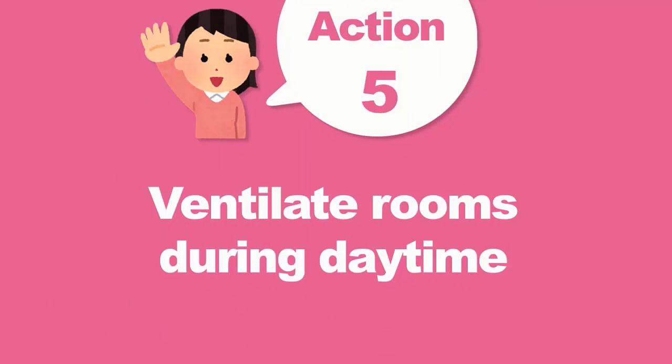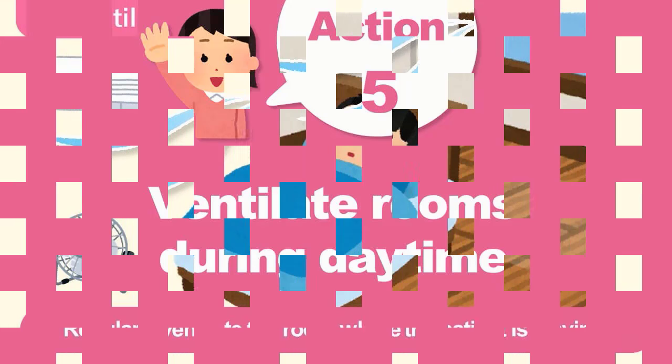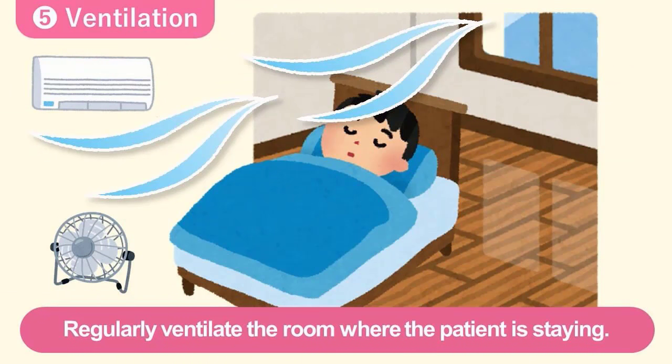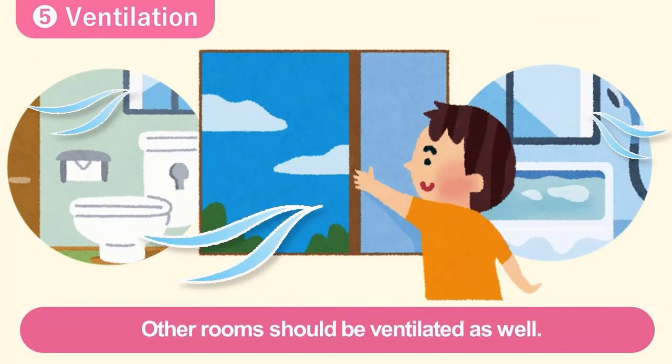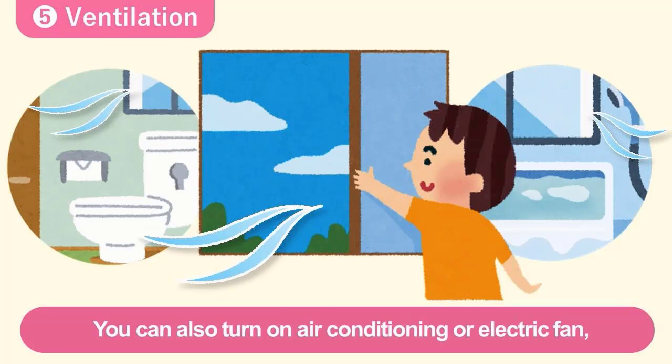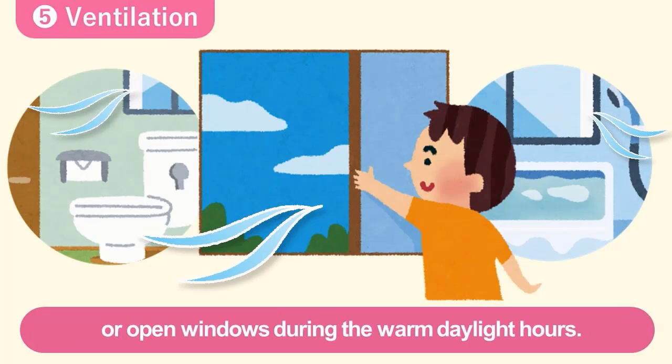Number five, it is important to ventilate rooms during the day. Regularly ventilate the room where the patient is staying. Other rooms should be ventilated as well. You can also turn on air conditioning or an electric fan or open windows during the warm daylight hours.